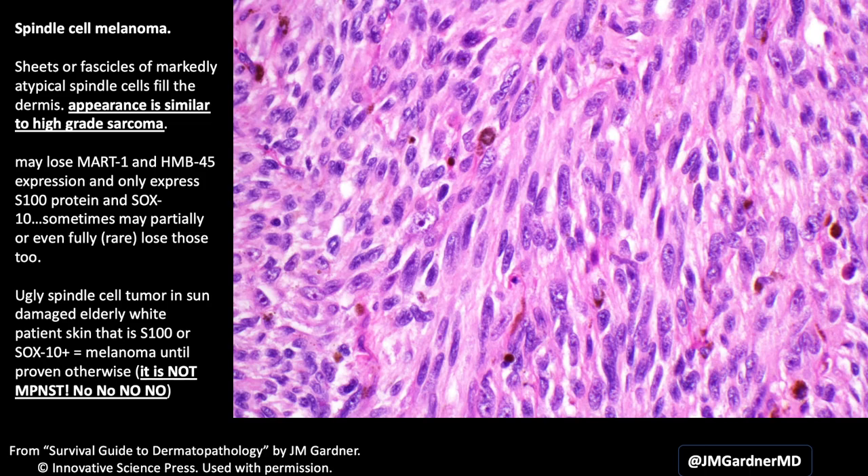Sometimes people get desmoplastic and spindle cell melanoma confused. The difference is desmoplastic should have cells separated by collagen — they should be relatively hypocellular. Whereas spindle cell melanomas basically look like a sarcoma: ugly spindle cells in fascicles or sheets, clearly malignant. You don't wonder if it might be a scar. So if you look at it and think of sarcoma and then it stains like a melanoma — that's spindle cell melanoma.